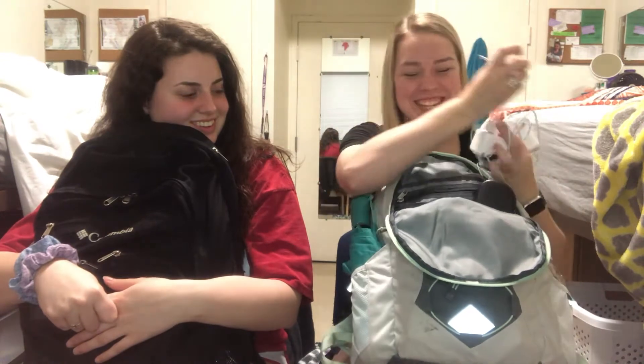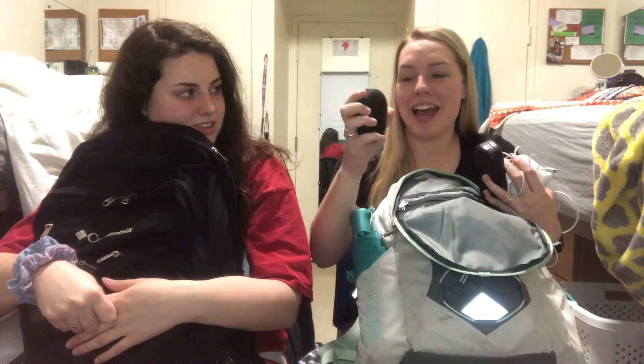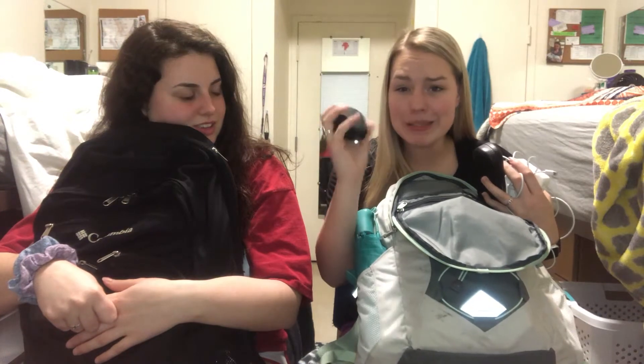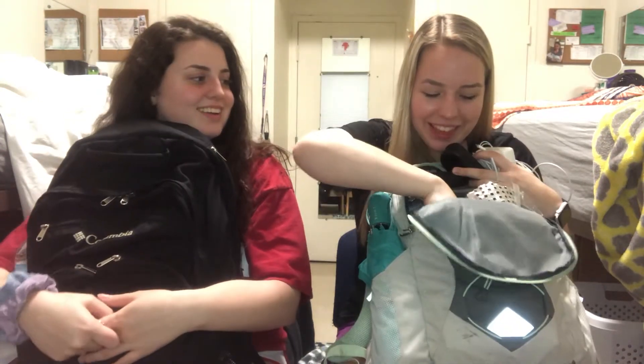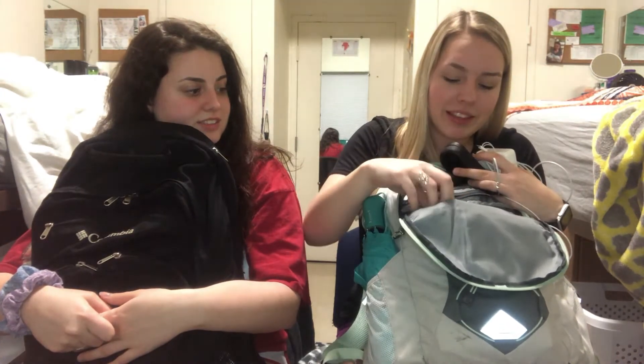I also have my phone charger, my glasses, my wireless headphones, and then another pair of headphones — so I do have a lot of headphones.